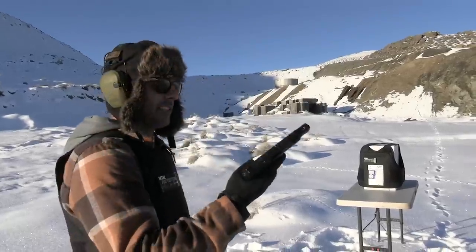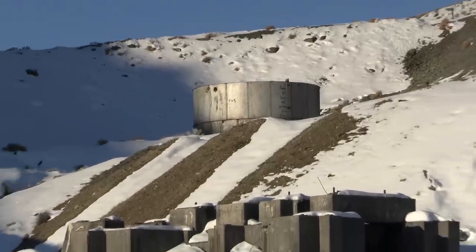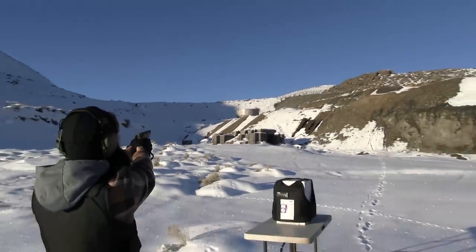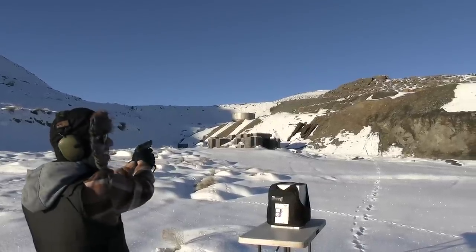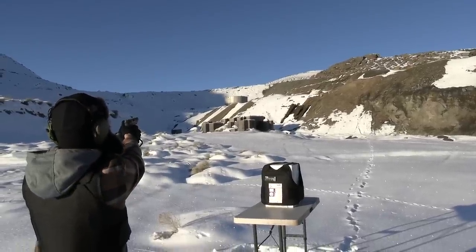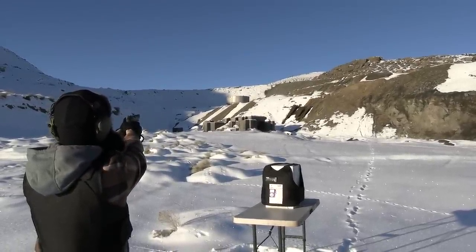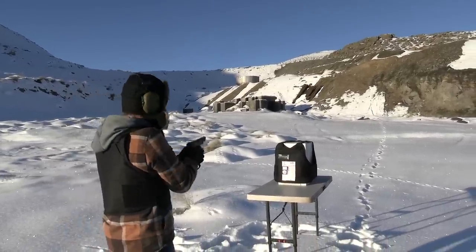I'm using the HK VP9 Match — it comes with the comp and everything. I'm going to aim and hit it. Ready? I like it without echoes. I can see the bullets go.